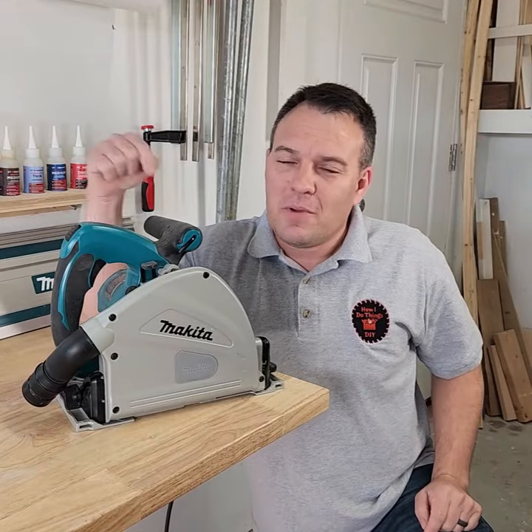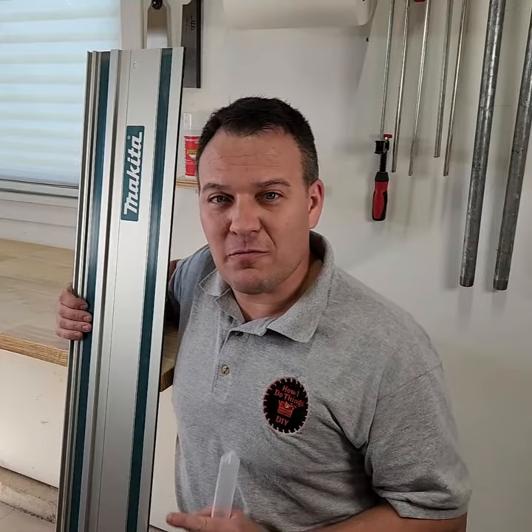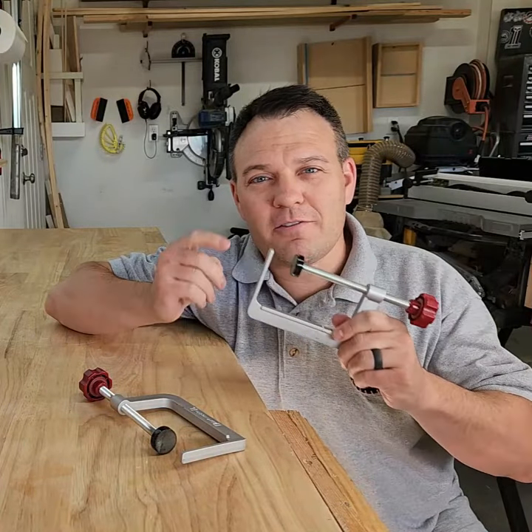Number 10, Craig concealed hitch jig. Number 11, Makita track saw. Number 12, Makita guide rails. And number 13, Miles Craft track clamps.